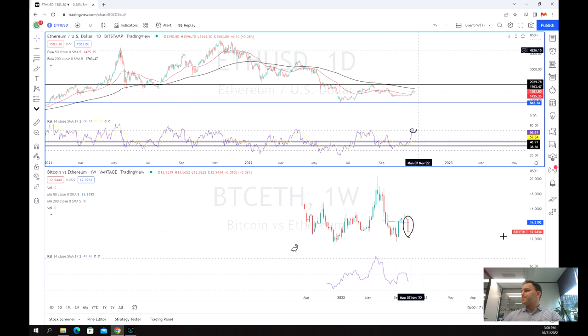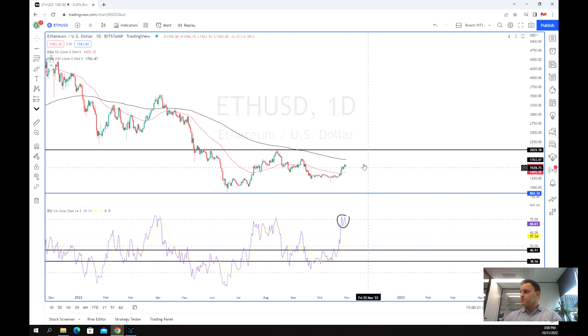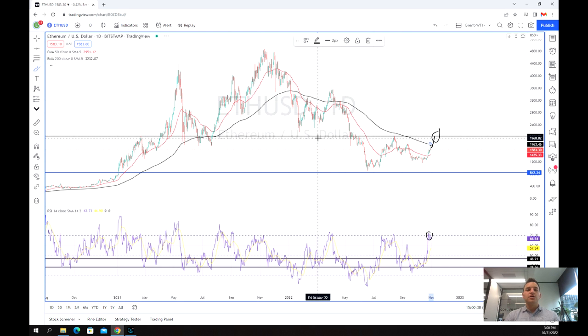As we look back one more time at this Ethereum chart, definitely some opportunities are popping up, especially if we can take out $2,037. But even if not, it's a good target to aim for if you want to go long. And also, if we can cross through this 200-day average, that'd be a really good sign as well. Hope you enjoyed the video on Ethereum, and good luck trading.